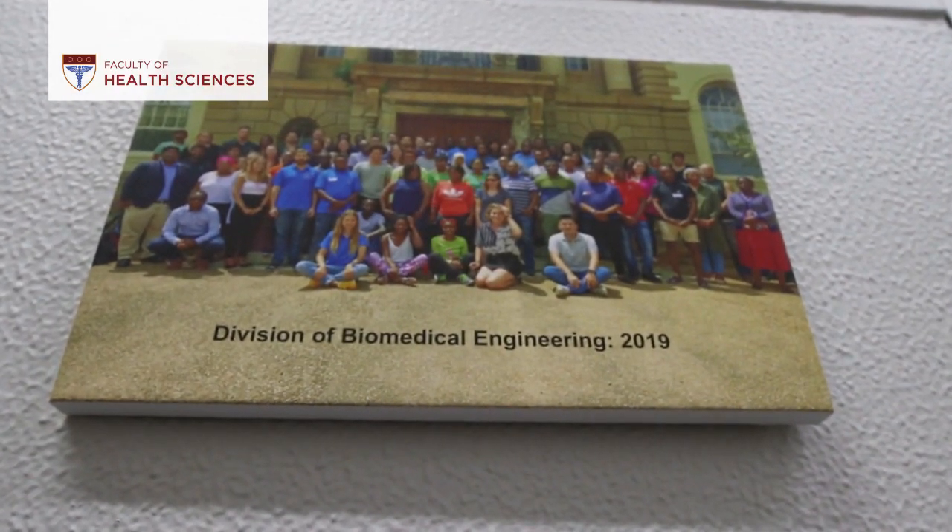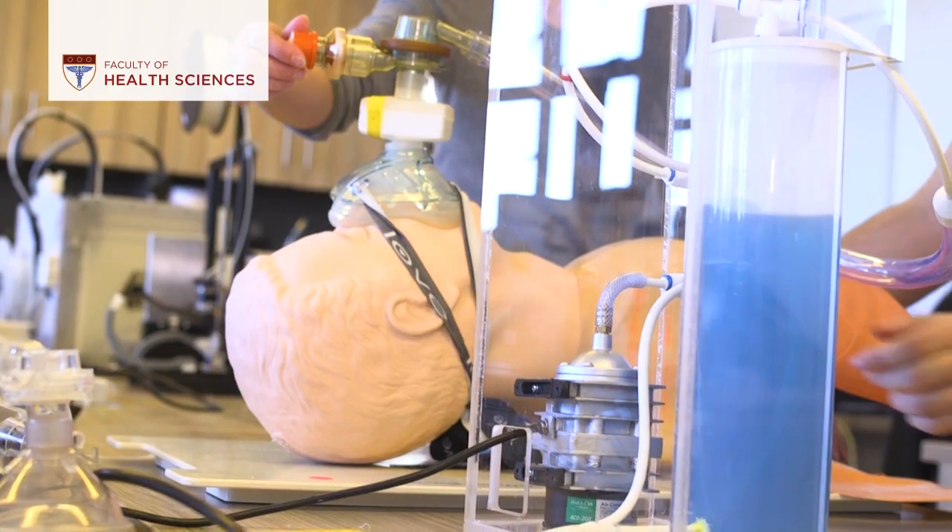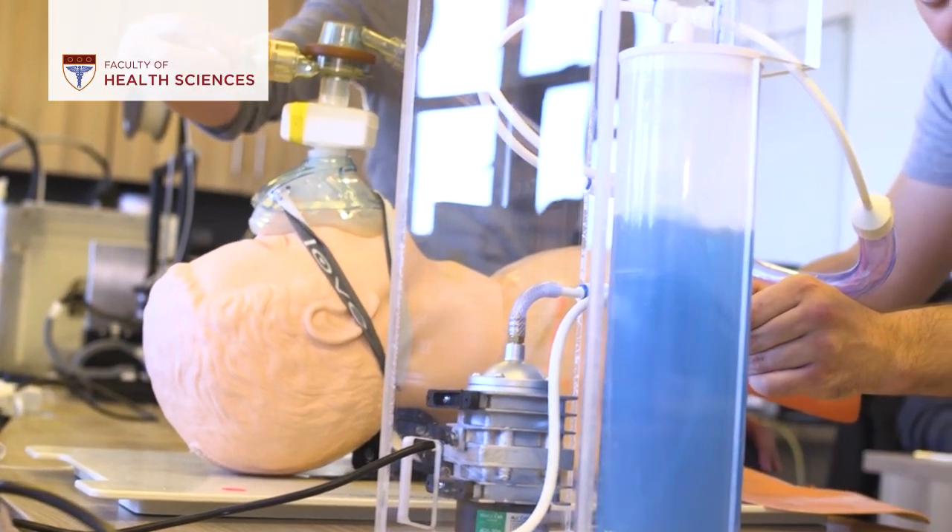Once COVID-19 set its foot in South Africa, nobody was prepared — especially we, being in biomedical engineering, weren't really ready for COVID-19. The team started with evaluating the needs around the clinical settings and trying to find out what the most prominent medical problem was that needed to be addressed immediately. Our team identified needs for personal protection equipment, low-cost ventilators, and a number of other technologies.